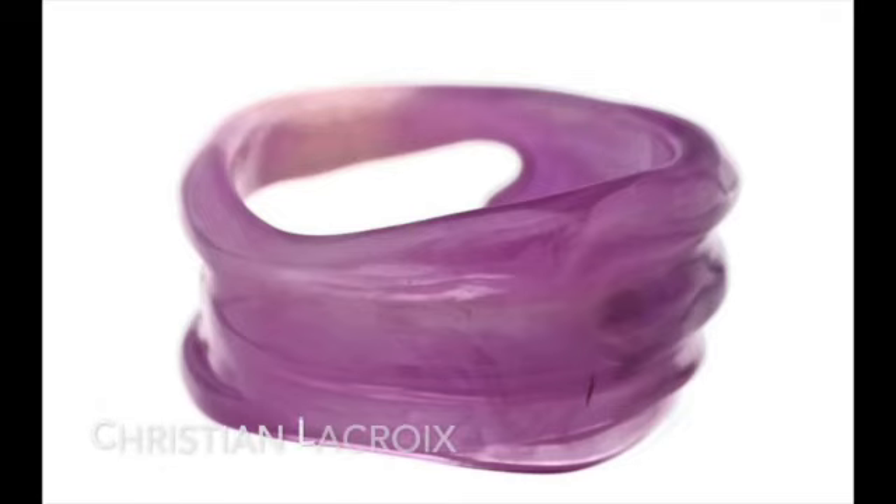The fourth item is a vintage Christian Lacroix Space Age Acrylic Bangle. This speaks to my love of plastic bangles and my love of naturalistic flowing lines. The colors are to die for too. The seller is Vintage on Mode.